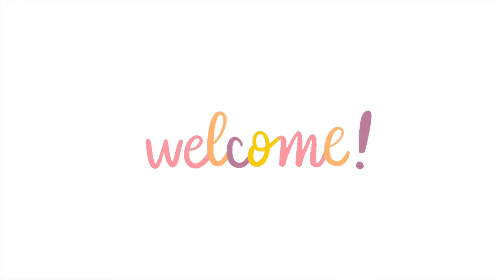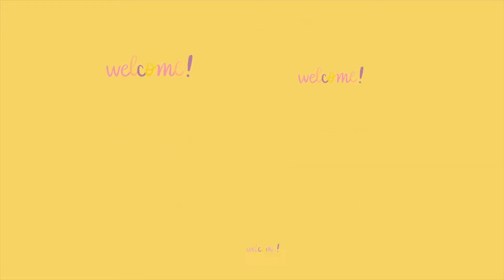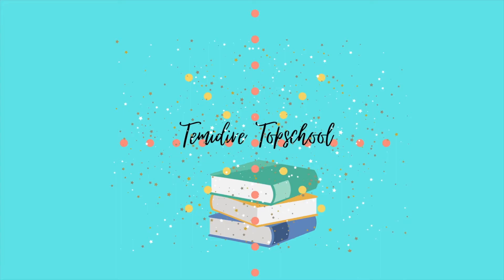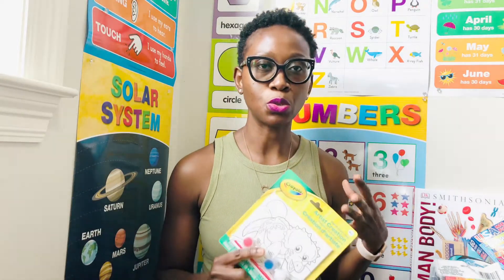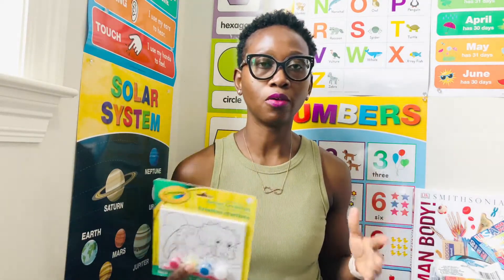Hi everyone, this is Dare, nurse practitioner turned homeschool mom. In this video, I am showing you my Dollar Tree homeschool haul. I went to my local Dollar Tree and I found a few things that I wanted to use for homeschooling my kids, more for the art part of homeschooling.